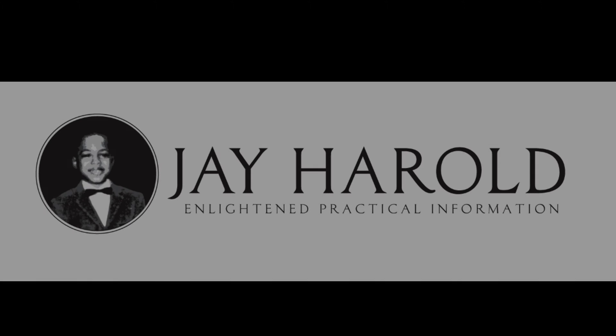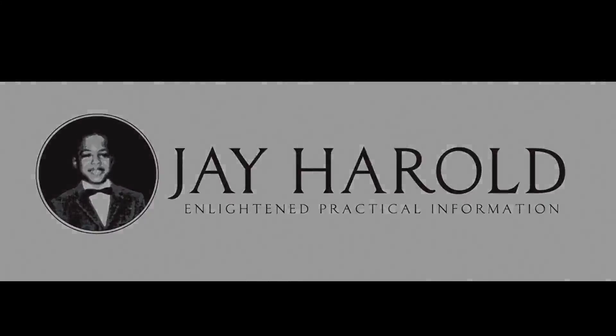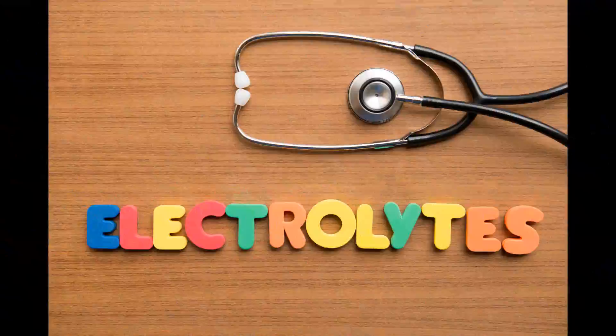Hello, you're listening to J. Harrell. J. Harrell provides relevant and practical information for your life, your health, and your wealth.